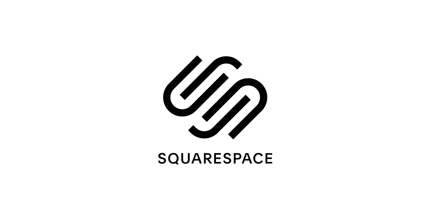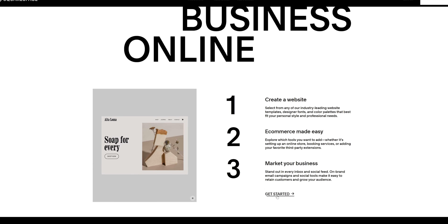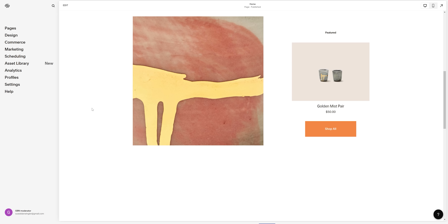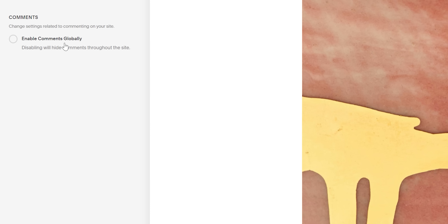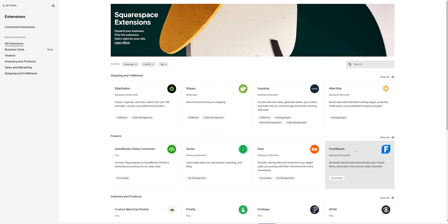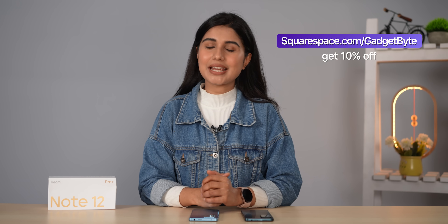Our sponsor is Squarespace. If you're looking to build a fast and responsive website for your blog or business, check out Squarespace — it's an all-in-one, easy-to-use platform that offers unlimited hosting, fast content delivery, built-in security, and 24/7 support. One of the best features is that it lets you create a community website with a fully integrated commenting system that supports threaded comments, replies, and likes. The Squarespace extensions also let you add third-party extensions to help manage, optimize, promote, and expand your site. Go to squarespace.com/gadgetbuy to get 10% off today.